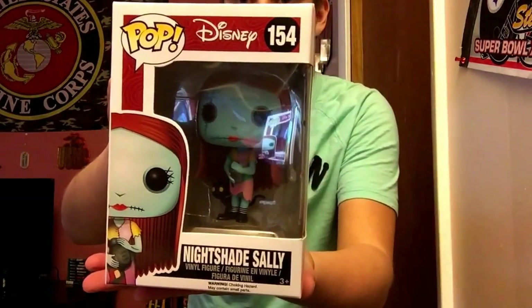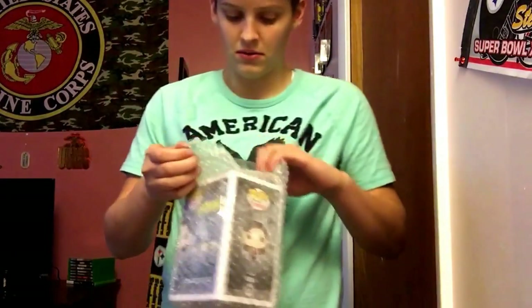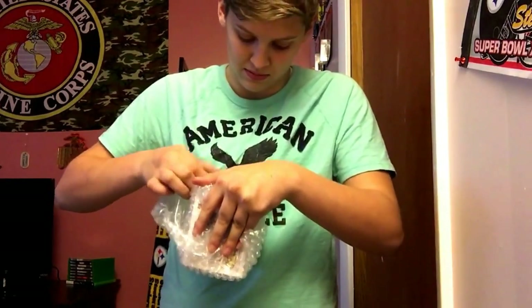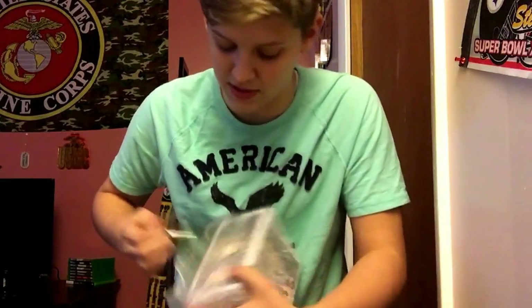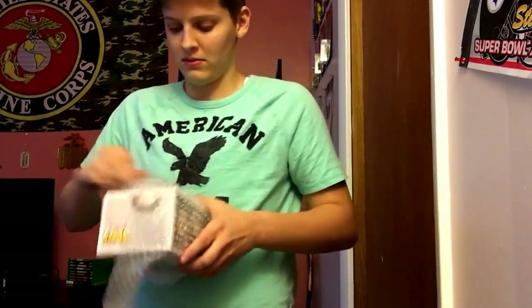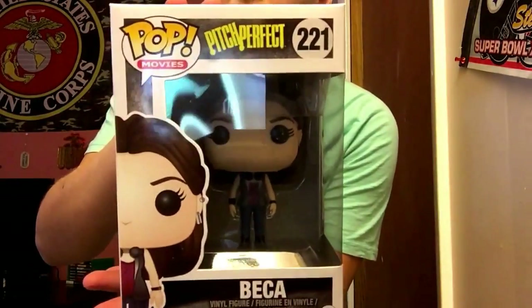We got Nightshade Sally from The Nightmare Before Christmas — that's actually really cool, I want the Nightmare Before Christmas set. Next one from the movie — oh my goodness, my family's gonna love this one — we got Becca from Pitch Perfect. These boxes look so good so far.